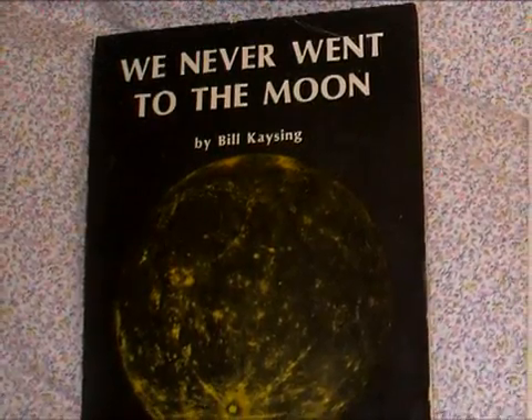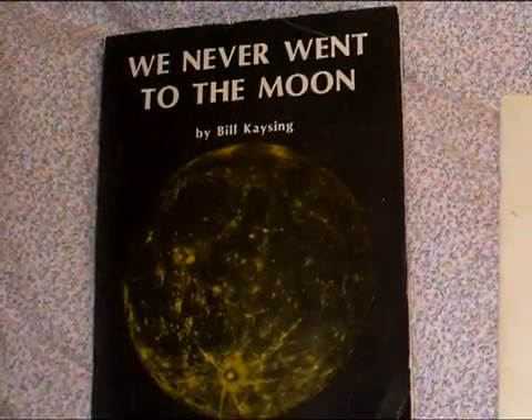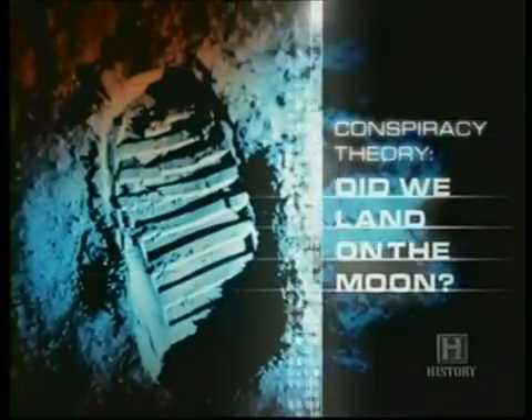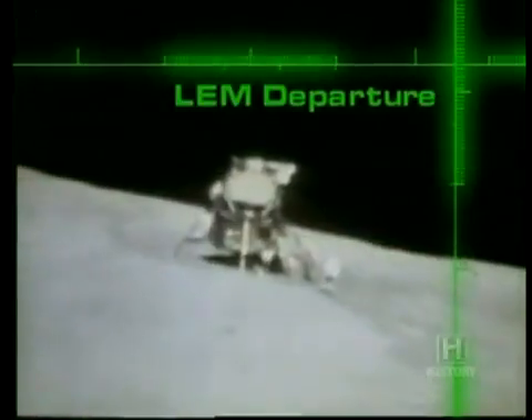In 1981, Bill Kaysing, author of We Never Went to the Moon, wrote that one of the reasons he believed the moon landings were faked was because the lunar module took off without showing any signs of engine exhaust. His claim was later presented in the Fox Moon Hoax special. In the footage of the ascent stage going up, what you don't see is an exhaust plume coming out of the rocket engine nozzle. We see the ascent stage suddenly pop up without any exhaust plume whatsoever, as though it were jerked up by a cable.